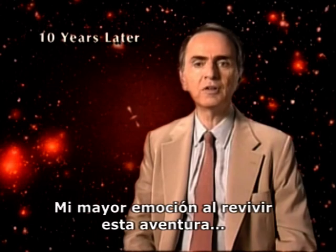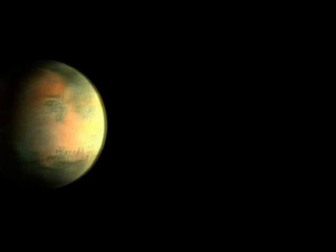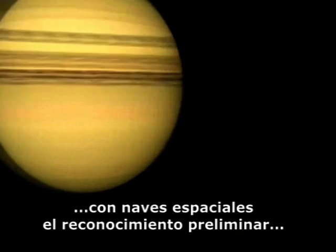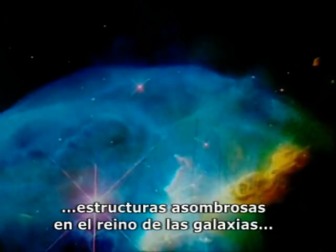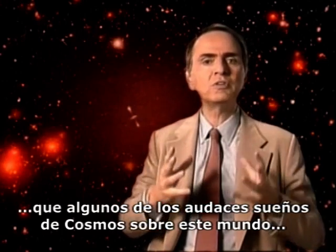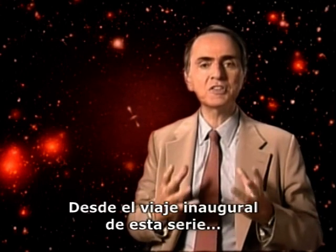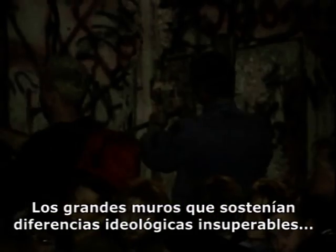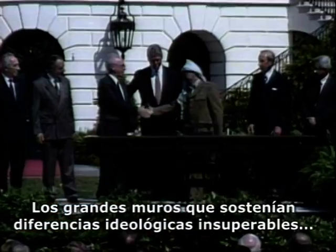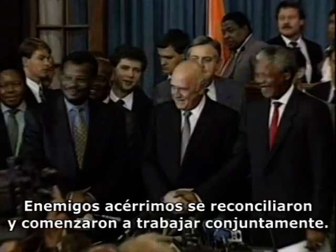The greatest thrill for me in reliving this adventure has been not just that we've completed the preliminary reconnaissance with spacecraft of the entire solar system, and not just that we've discovered astonishing structures in the realm of the galaxies, but especially that some of Cosmos' boldest dreams about this world are coming closer to reality. Since this series' maiden voyage, the impossible has come to pass. Mighty walls that maintain insuperable ideological differences have come tumbling down.